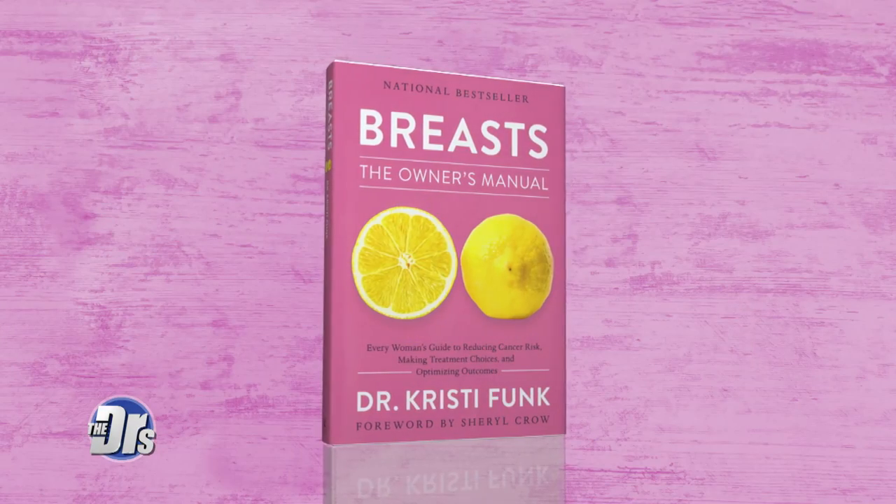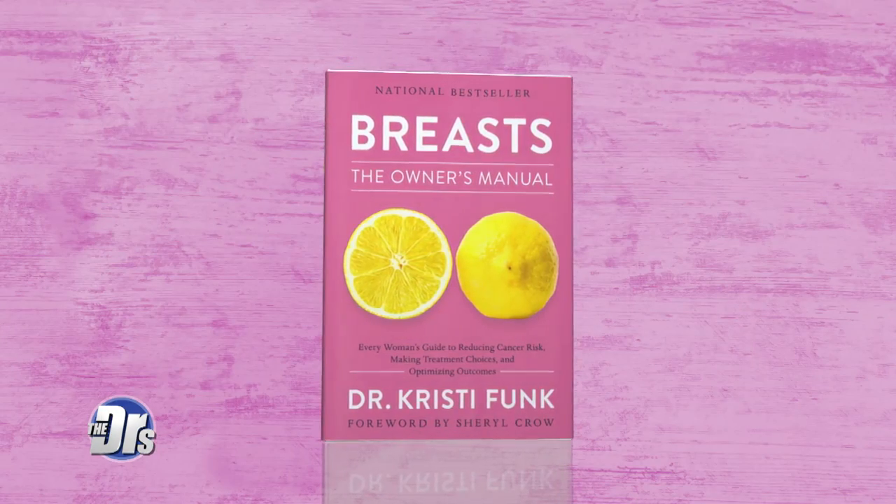Dr. Funk, you are our guide today. If you're interested in making this breast burrito for breakfast, reading Dr. Funk's book, or joining her 2020 cancer-kicking summit, go to thedoctorstv.com for more info. Dr. Funk has a little surprise for the audience — her brand new paperback book, 'Breasts: The Owner's Manual', just came onto market October 1st, and you're all going home with a copy.